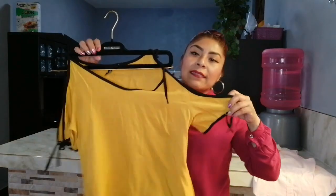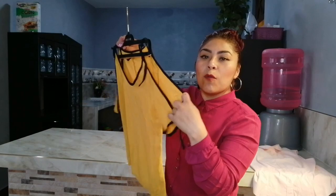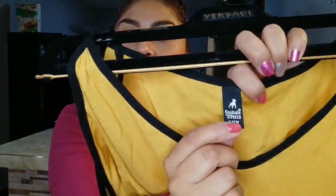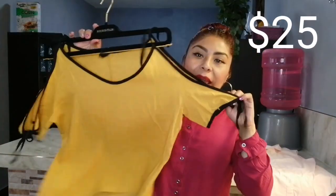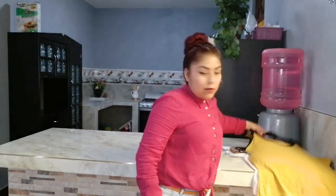La segunda prenda es esta blusita que me encanta por el color en tono mostaza y sobre todo el detalle en los hombros. Esta es de la marca Cuidado con el Perro y me estuvo costando 25 pesos. Esta me encantó, esta blusa, 25 pesos.